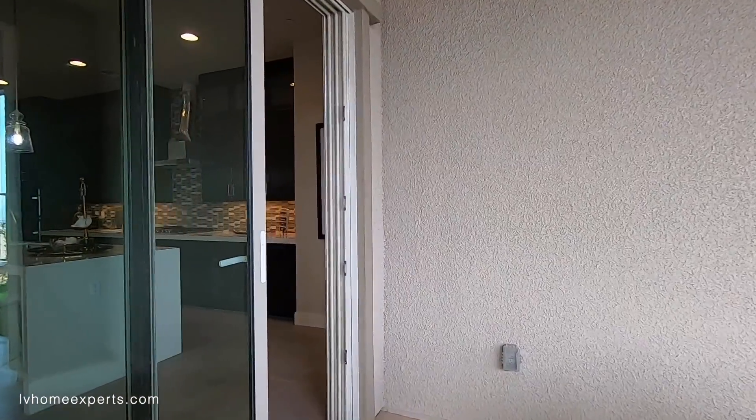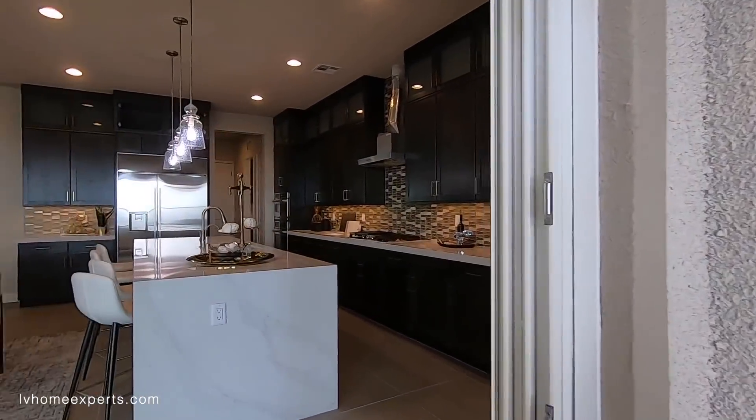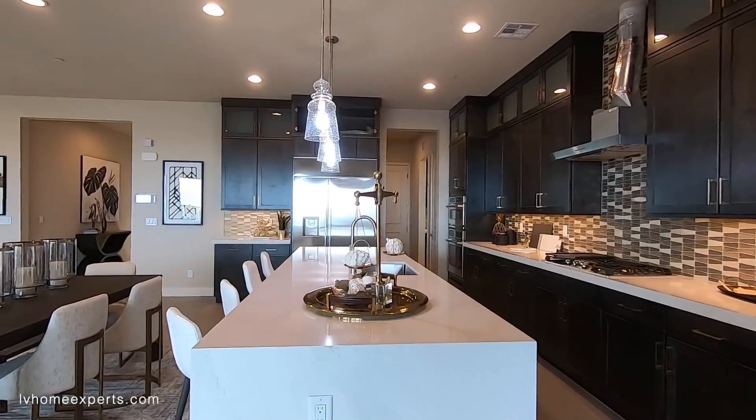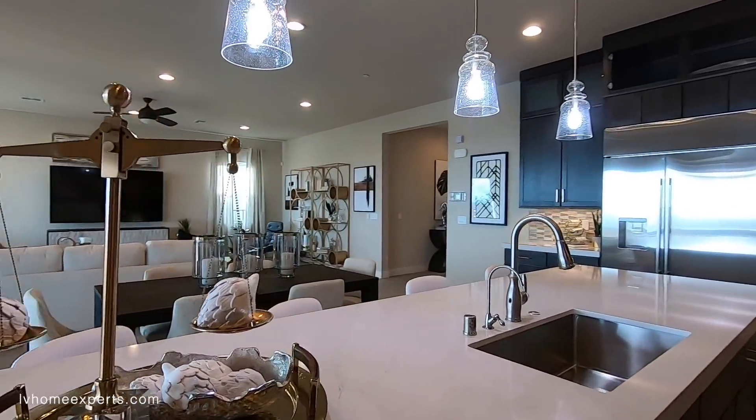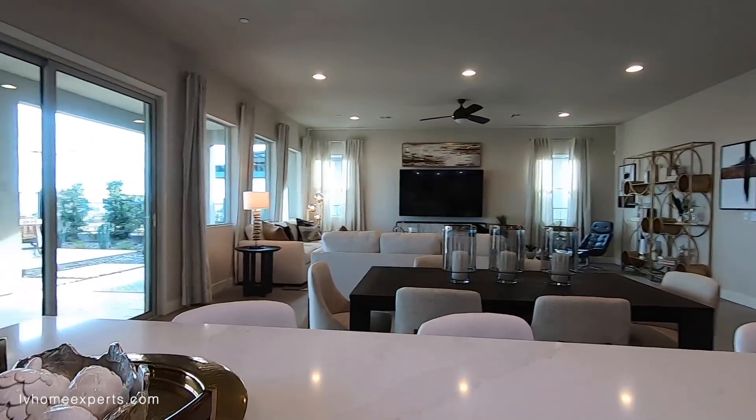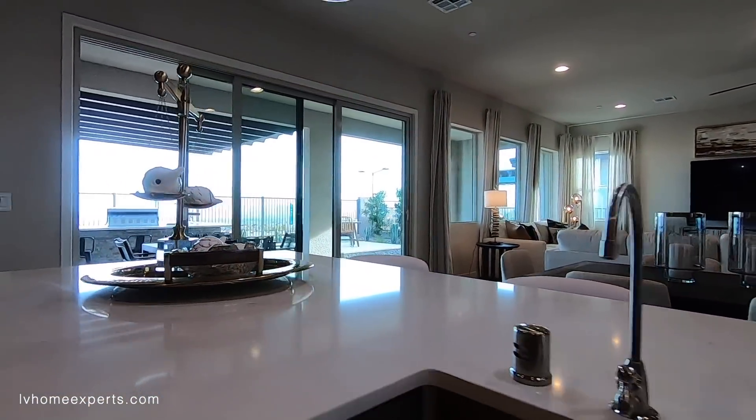Well guys, let me know what your thoughts are about this property. If you haven't had a chance to subscribe to this channel, go ahead and click that subscribe button. Other than that, thank you so much for tuning in — I'm Chug, Chris with Simply Vegas, and have a blessed day.